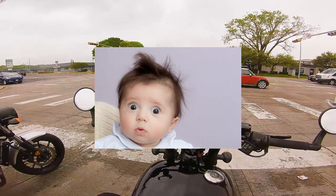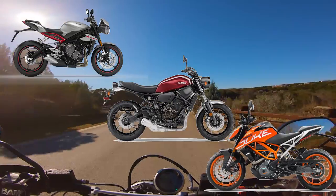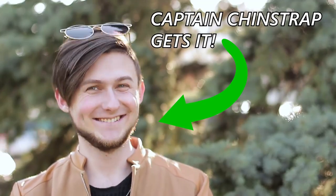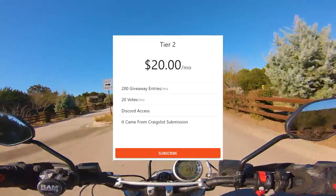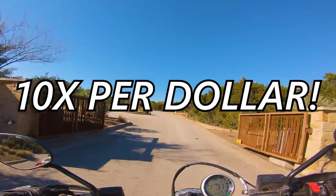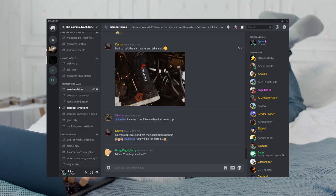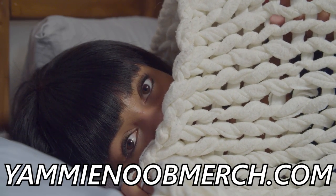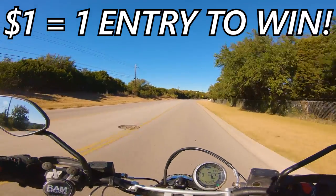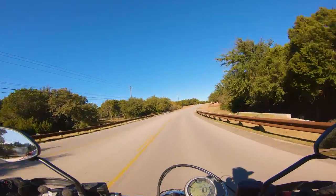We've got some new giveaway bikes: the Triumph Street Triple R, the Yamaha XSR700, and the KTM Duke 390 all being given away for free. To enter, click the link down below, head over to yammynoob.co, and select a subscription tier to start earning entries. At the $20 tier, you'll earn 200 entries a month - that's 10x on the dollar. You can also head over to yammynoobmerch.com and pick up some merch; every dollar you spend there gets you an entry. Don't miss out - click that link in the description and get entered today.